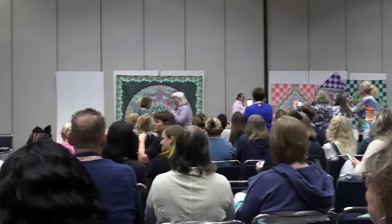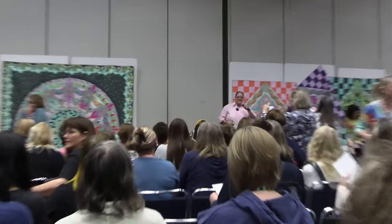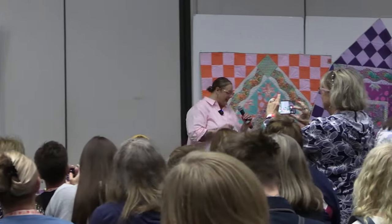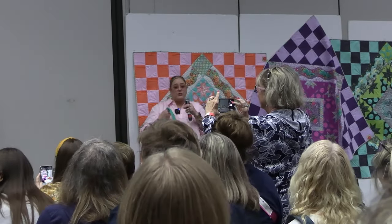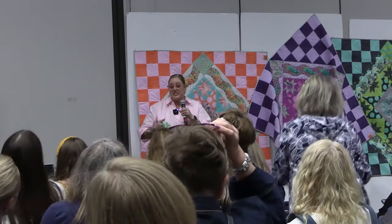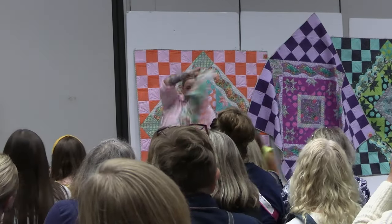Hi everybody! Welcome to Roar! I just want to start out by saying I have this really cute jacket but it's like a million degrees outside so I'm just going to do this really quick.